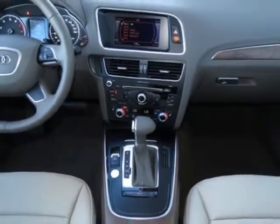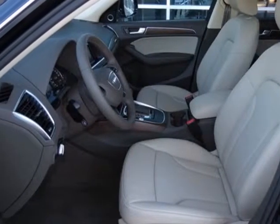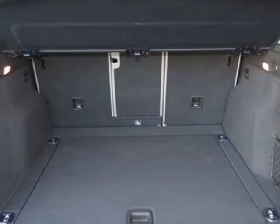This Q5 boasts a 2.0 liter inline 4 engine and has an 8-speed tiptronic transmission. Additional options for this vehicle include the standard paint and Audi advance key.